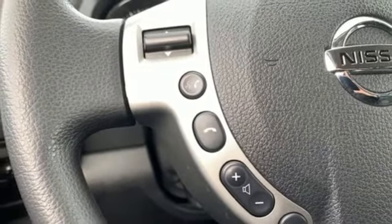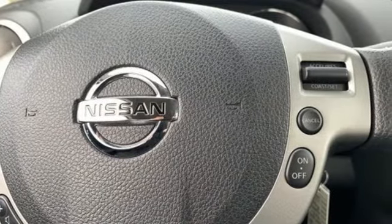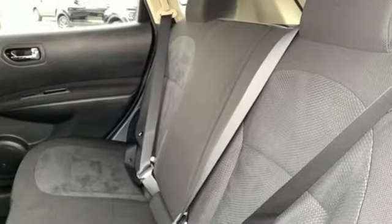And external memory control. New Car Test Drive notes the continuously variable transmission works well with the engine, quickly switching to an appropriate ratio for the driving conditions.